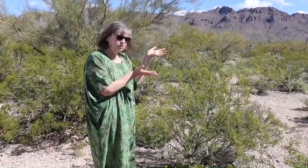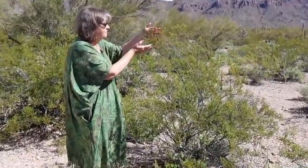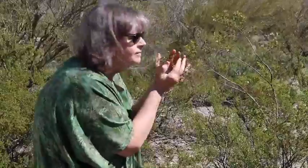This is the creosote tree that I've talked about in the blog. The way you can smell its odor is to do this — watch. This one's not as strong as the one at the museum.